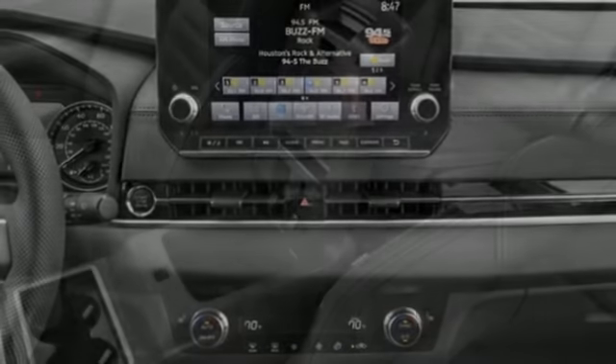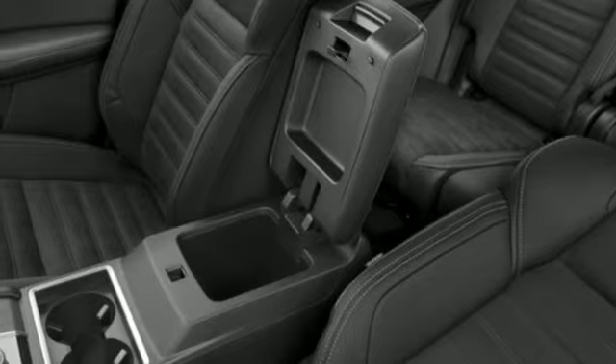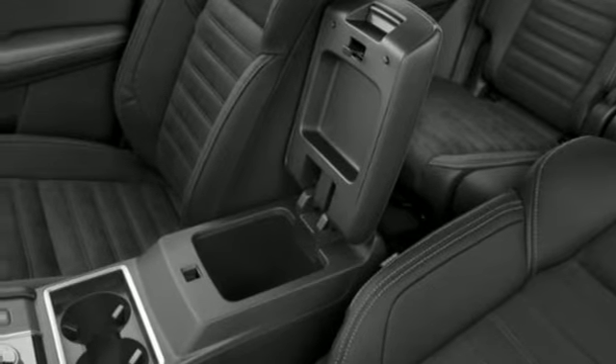Inductive device charging. Streaming audio. Active grille shutters. Doors and push button start proximity key. And i4 engine.